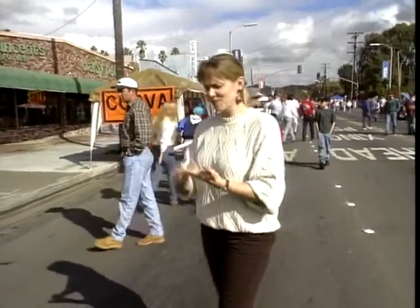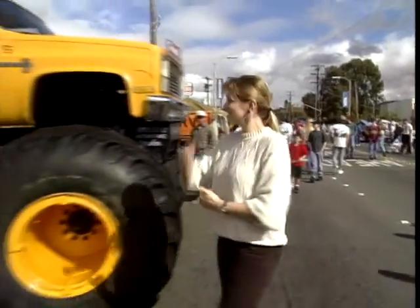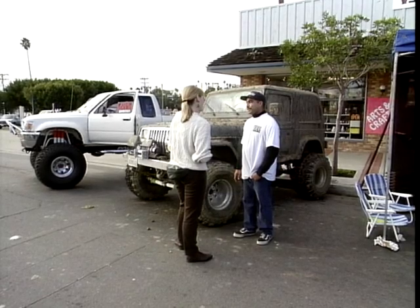Off-roading here isn't just 4x4s in a field — it's rock buggies, swamp buggies, dune buggies, sand rails, quad bikes, midget racers and monster trucks. The only thing that isn't here is a muddy Land Rover. There was one all-American muddy Jeep though.